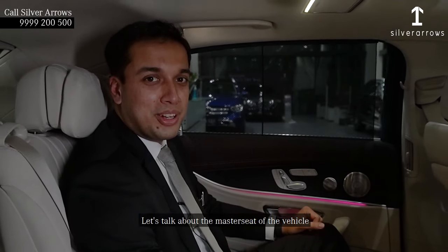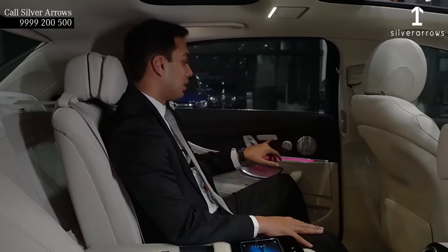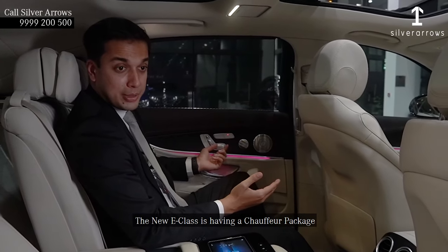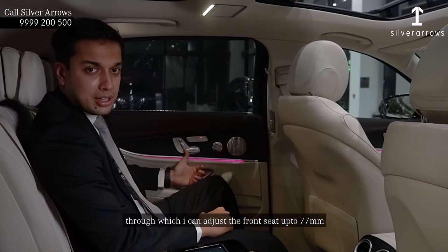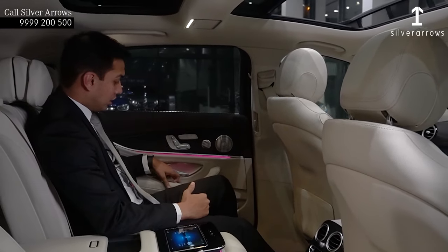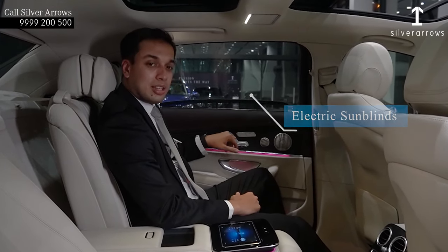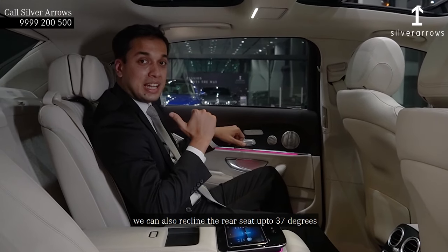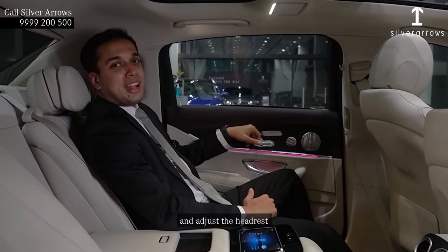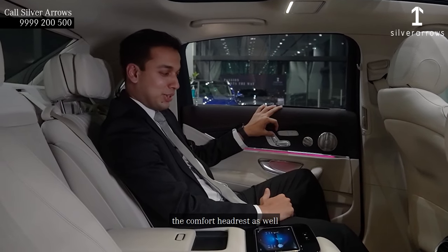The master seat of the vehicle is the rear seat. The new E-Class has a chauffeur package through which you can adjust the front seat up to 77mm. The curtains are now electrically adjustable, and you can also recline the rear seat up to 37 degrees and adjust the comfort headrest as well.